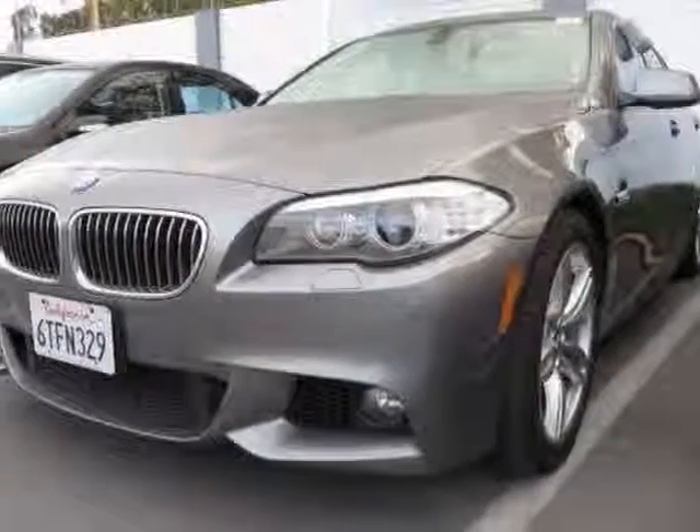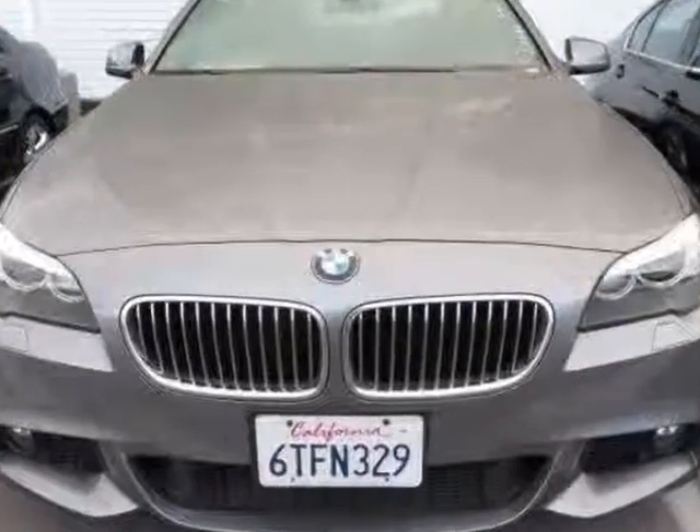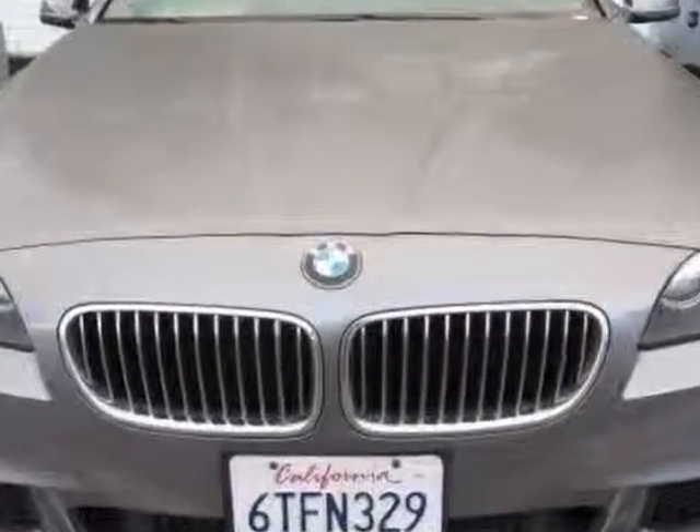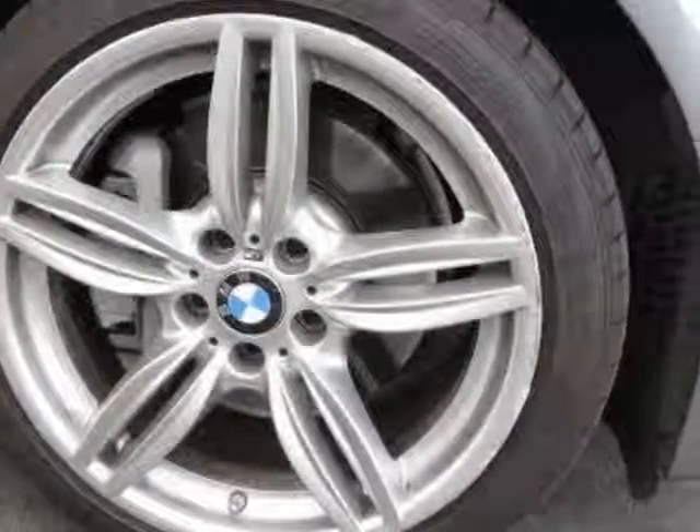Look at this certified pre-owned 2011 BMW 5 Series. Carfax has certified this 5 Series as having one owner, and it has just under 31,000 miles.